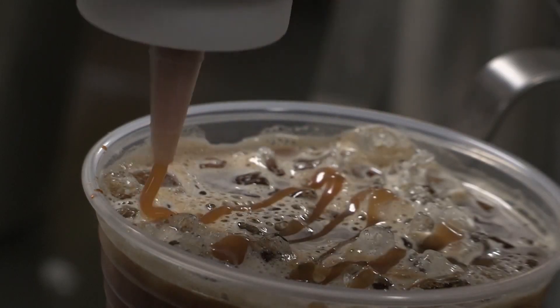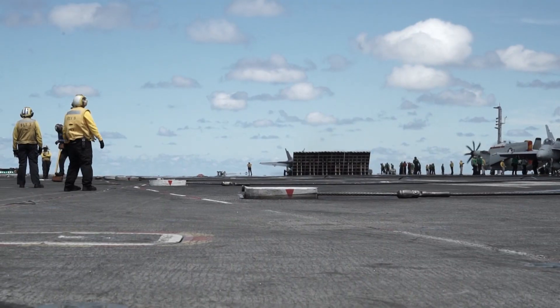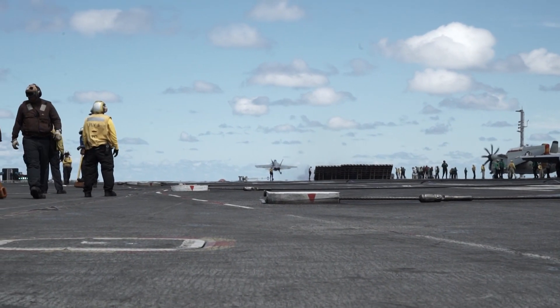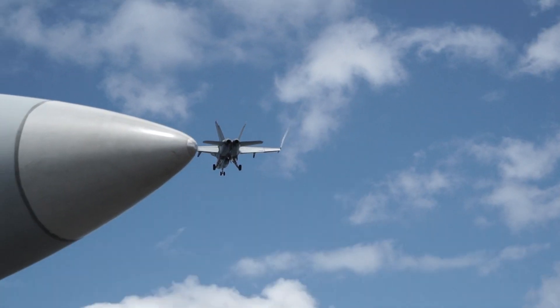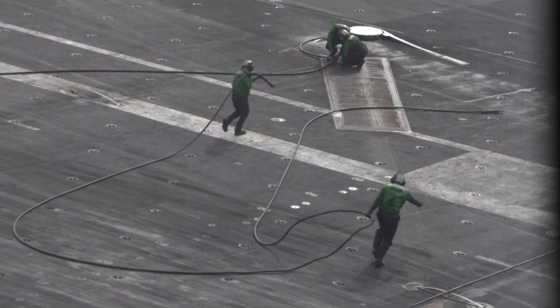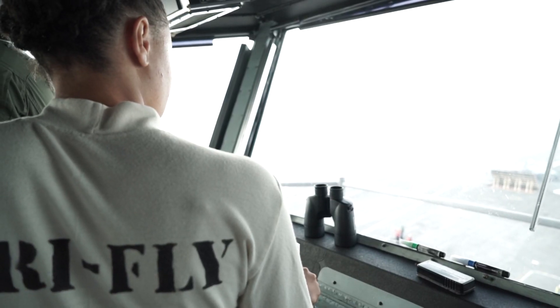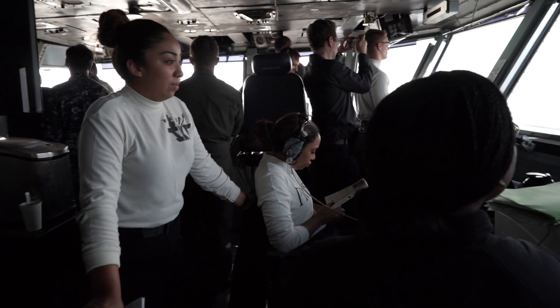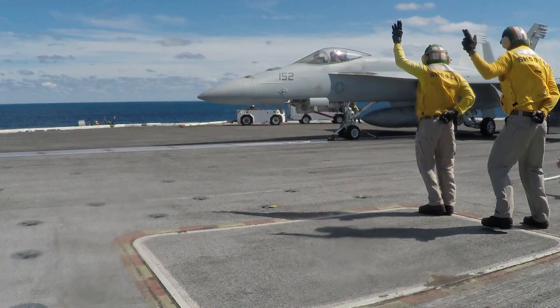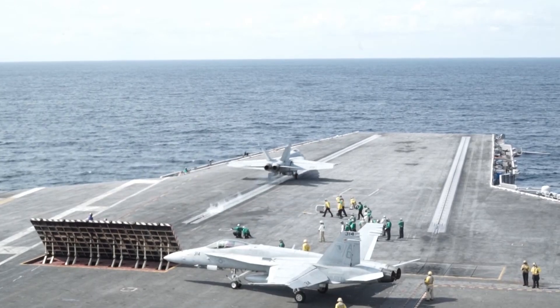Apparently, baristas train sailors on how to make the signature drinks at sea. To the untrained eye, the flight deck looks like chaos. There are planes trapping and catapulting, helicopters landing, and sailors moving all over the place. But it's actually very well organized. CryFly keeps track of the planes, and the sailors are all doing essential jobs, using hand signals and colored shirts for communication and quick identification.